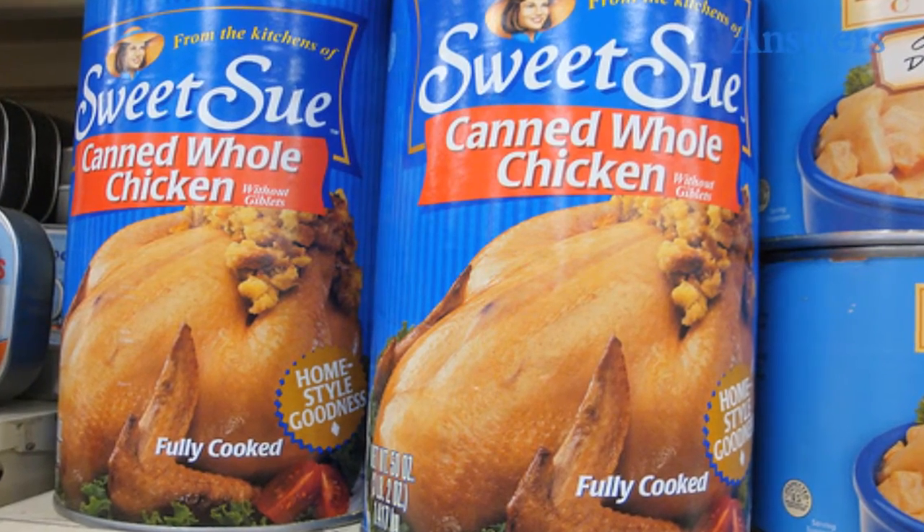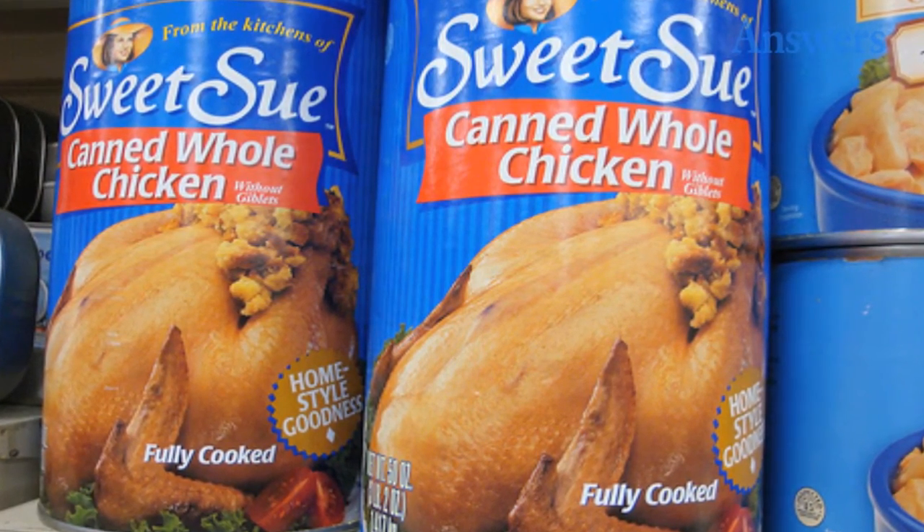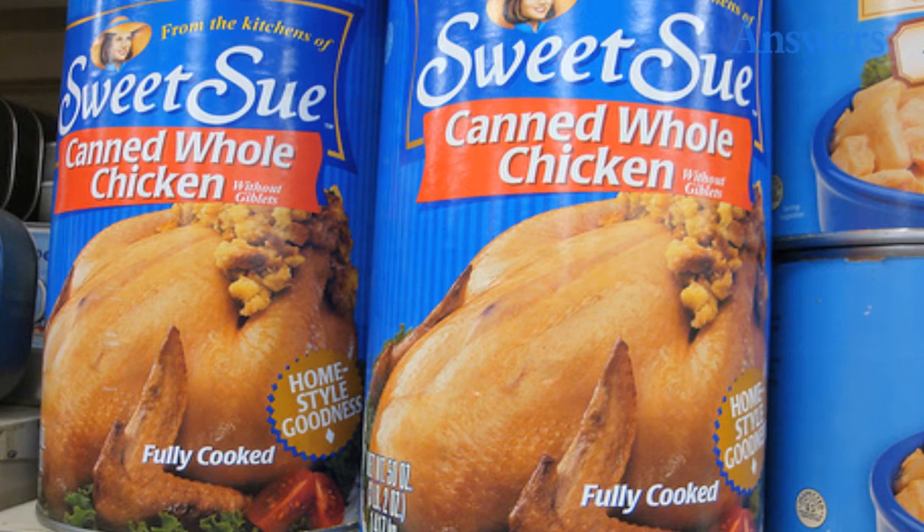Canned whole chicken. Some things are great when they come out of a can, especially chicken noodle soup. However, if you open up a can and a whole chicken slides out in a gelatinous goo meant to make it more delicious, your stomach turns.